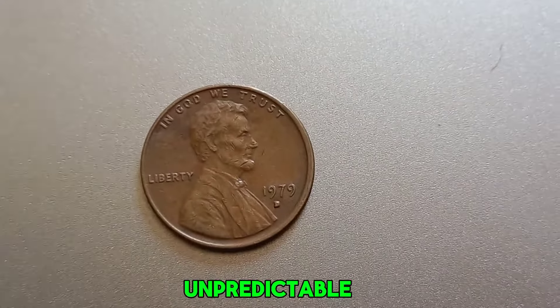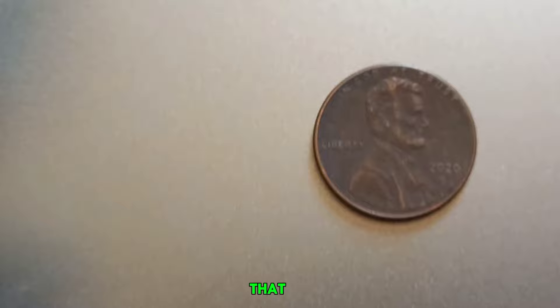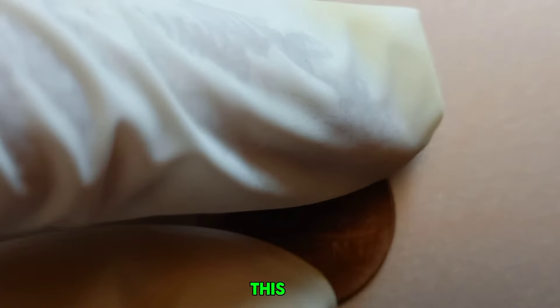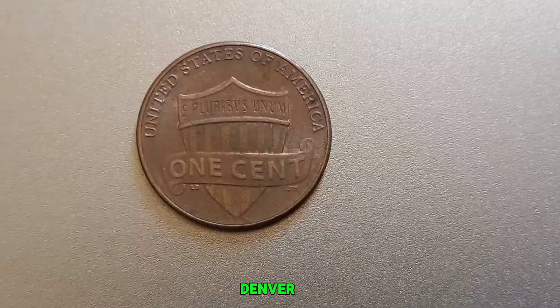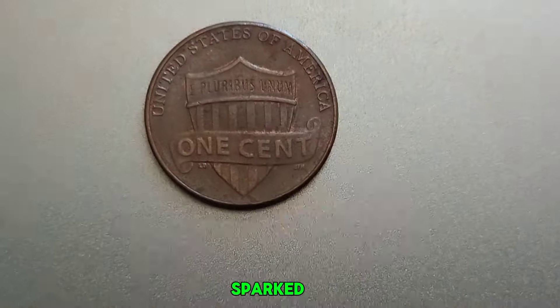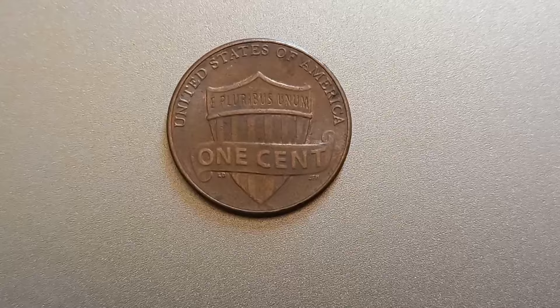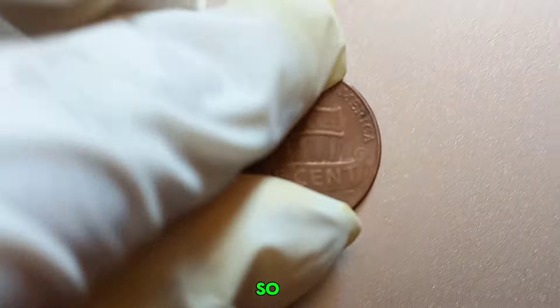We have an exciting story about a 2020 D-Mint Mark Lincoln penny that could be worth millions of dollars — yes, millions. This ordinary-looking penny, minted in Denver in 2020, has sparked quite the conversation among collectors and enthusiasts. But what makes this particular coin so special?